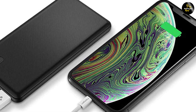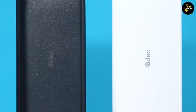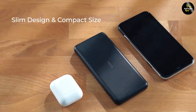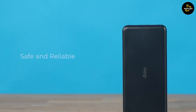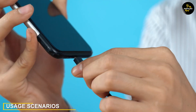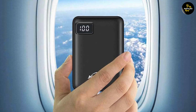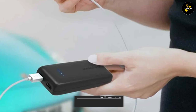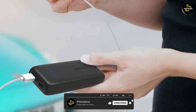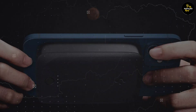On the other hand, 2.4 ampere portable chargers often come with a higher price tag due to their faster charging capabilities and larger capacities. They may be slightly less common in the market but offer a more advanced charging option. If you frequently need a quick charge or have devices with higher power demands, a 2.4 ampere charger can provide the necessary speed and power — beneficial for travelers, gamers, or individuals who rely heavily on their devices. If you prioritize portability and affordability, a 1 ampere charger can still meet your needs.